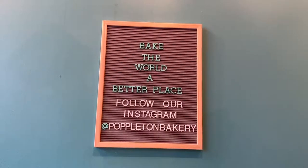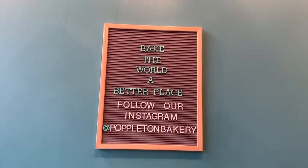All in all, I really enjoyed my experience at Poppleton's. Not only was the staff nice, but the food was great and the atmosphere was even better. I think Poppleton's is the perfect place for a quick breakfast, lunch, or afternoon snack.